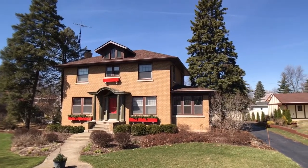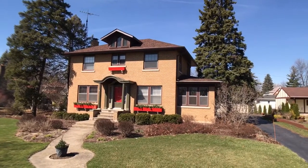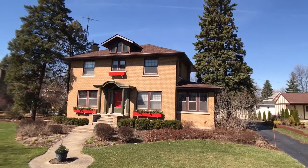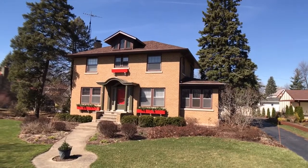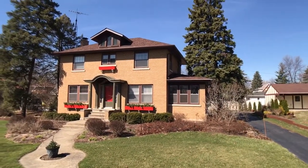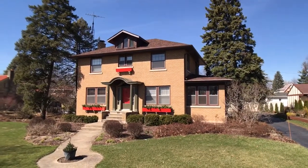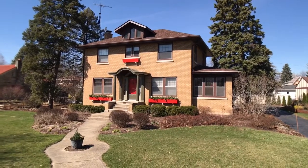Hey there everyone, Kevin here from Stan's Roofing and Siding out here in Joliet, Illinois, today to show off a roofing, soffit, fascia, and gutter project we just got done completed not too long ago. As you can tell, this is one of the older areas of Joliet, and so this had a lot of layers on it and needed some good tender loving care, especially with the wood deck on these old houses.